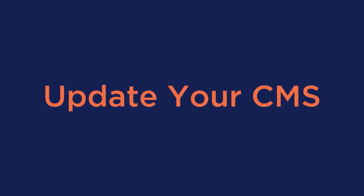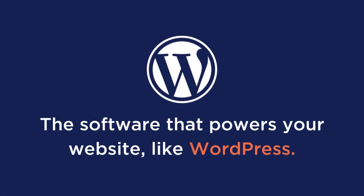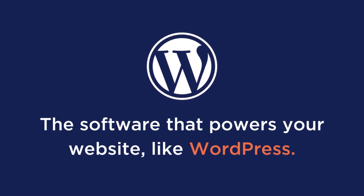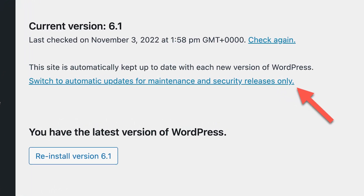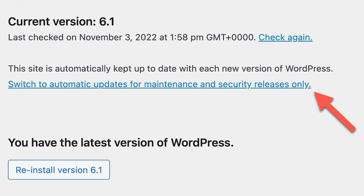Next is to update your CMS. A content management system is a software that powers your website, just like WordPress. It's what allows you to change the text on pages, add new pages, and make other changes to the structure of your site. Having an up-to-date CMS is essential for optimizing page size and improving user experience. If you're using WordPress, for example, you'll always be notified when there's a new update so that you can stay up-to-date.